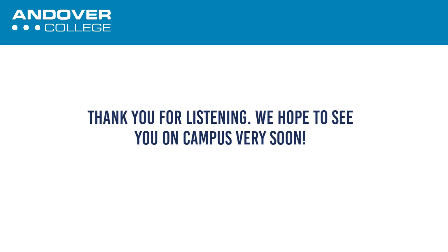Thank you for listening. We hope to see you soon at Andover College. For more information about our courses, visit our website.